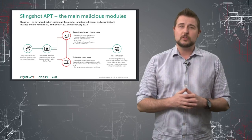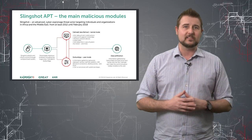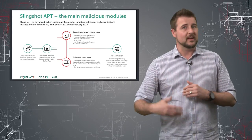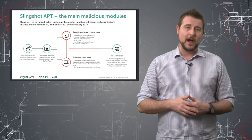Besides the kernel module, it also has a user-level module that does all the kinds of things that you might expect — like it has a keystroke logger, it can steal your files, it can take screenshots. It does everything any sort of information-stealing malware might do.